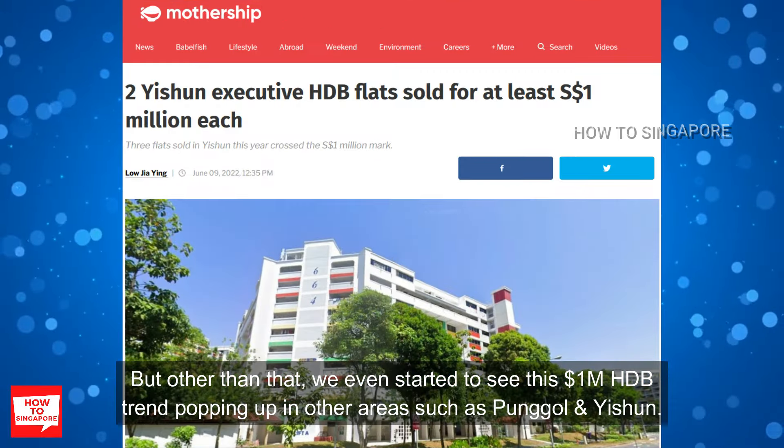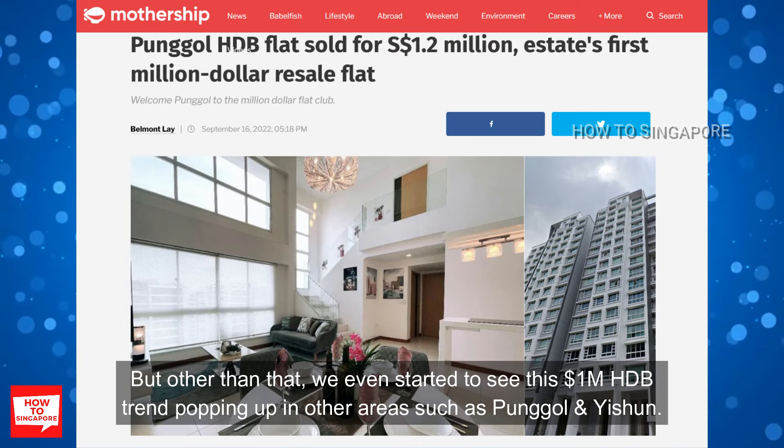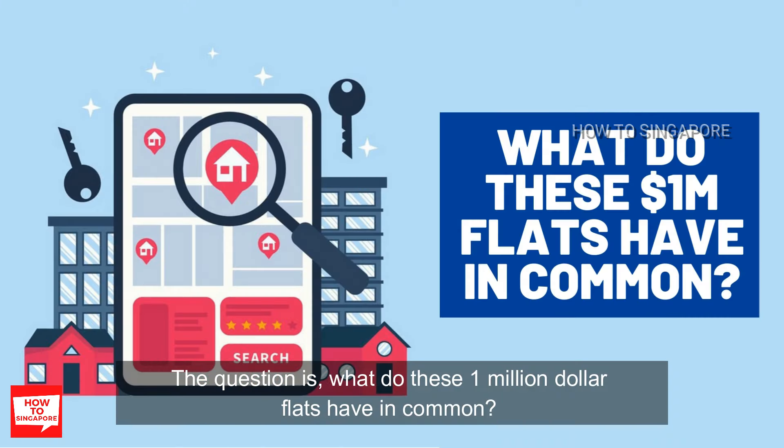But other than that, we have even started to see this 1 million dollar HDB trend popping up in other areas such as Punggol and Yishun. The question is, what do these 1 million dollar flats have in common?